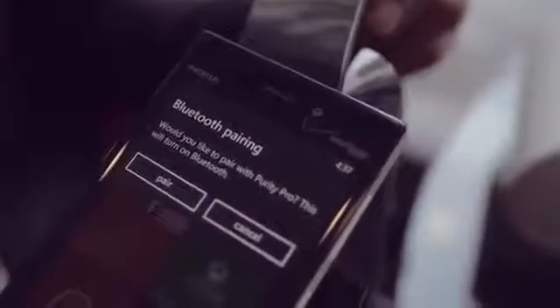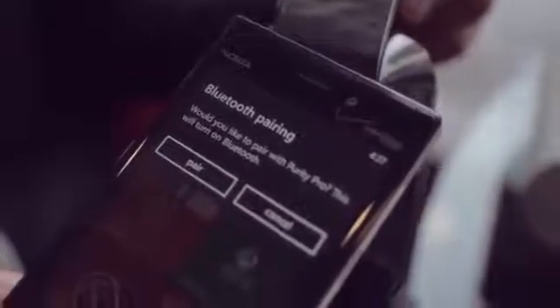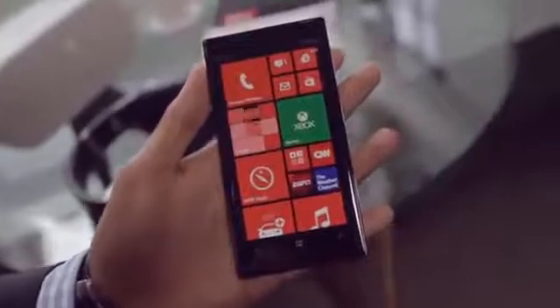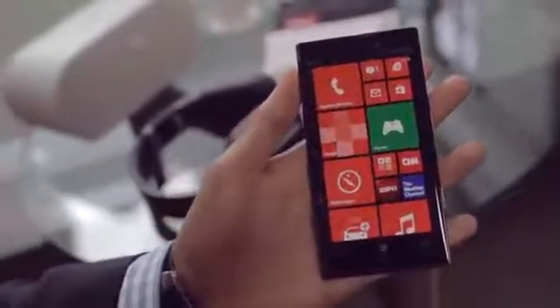It's also got NFC so you can pair it with your favorite pair of headphones such as the Purity Pro, and of course it runs Windows Phone 8. Here you have the full suite of Nokia applications such as Here Maps and Nokia Music.